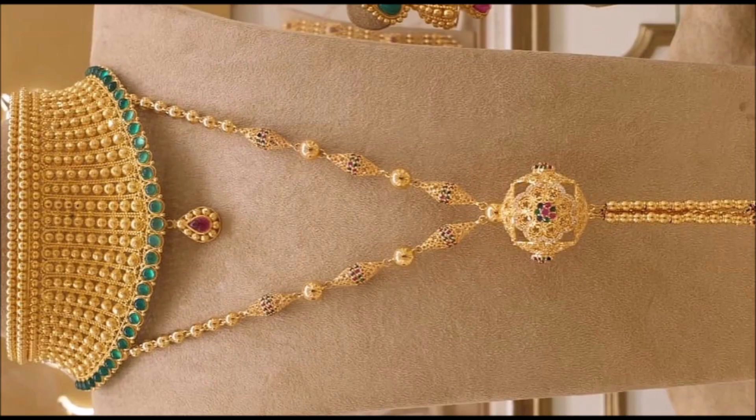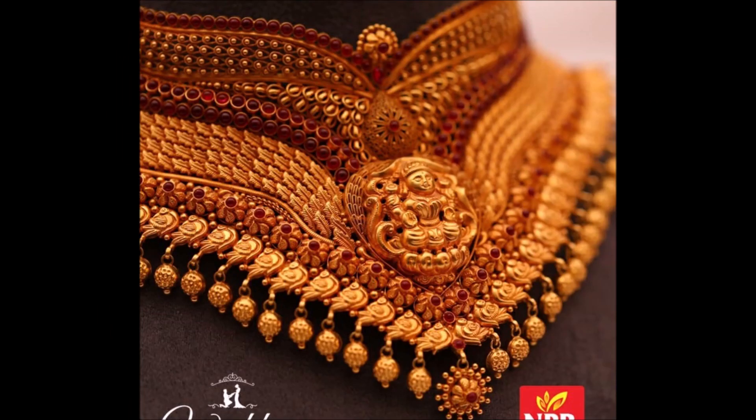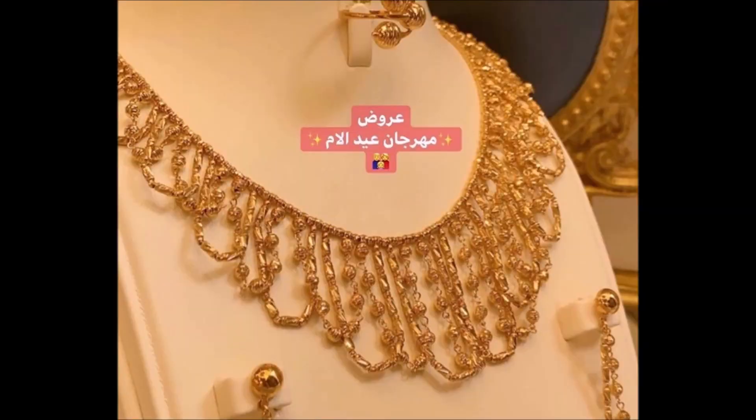Traditionally designed filigree, enhanced beautifully, adorns the look. Indian bridal jewelry grabs everyone's attention with the visual appeal of its intricate designs. This grand necklace helps to celebrate the most auspicious and beautiful occasions.